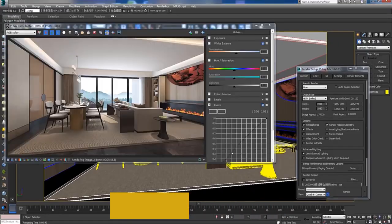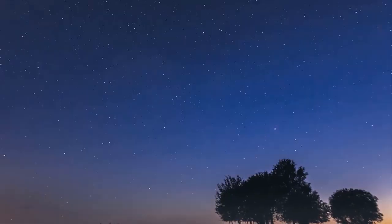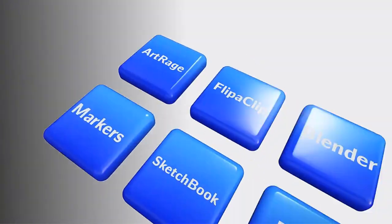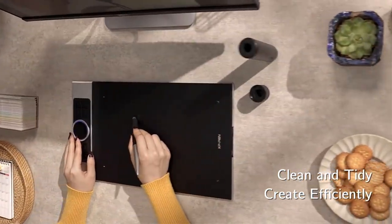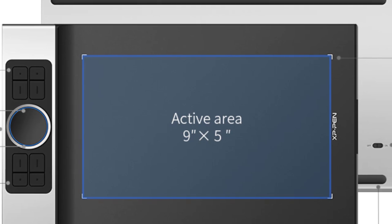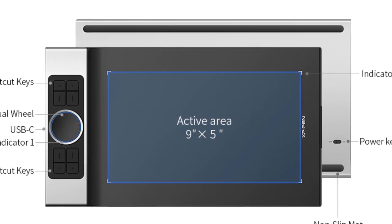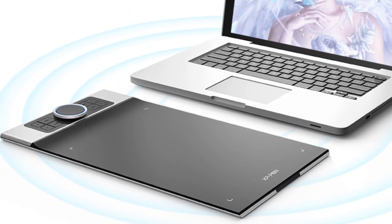Winner of two international design awards, the Deco Pro Series features eight responsive shortcut keys and two innovative dial wheels, easily programmable to fit your workflow and mappable to different shortcut combinations in different software. It supports Windows, Mac OS, Android, Chrome OS, and Linux, and is compatible with most drawing and design software including Photoshop, Corel Painter, and Illustrator. The PA1 battery-free stylus features 60-degree tilt and 8192 levels of pressure sensitivity, allowing you to shade easily, draw delicate brush strokes, and express every subtle detail.